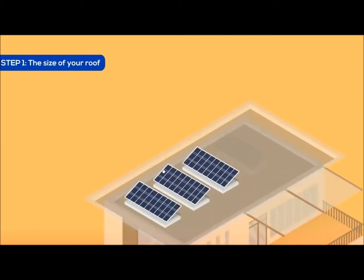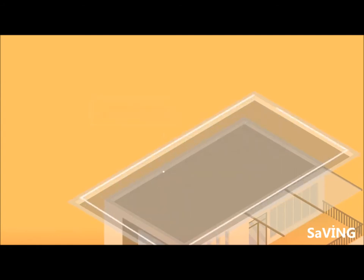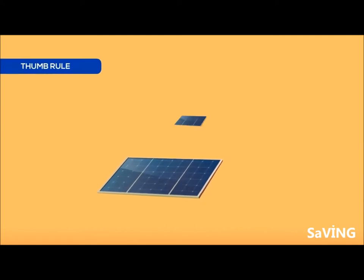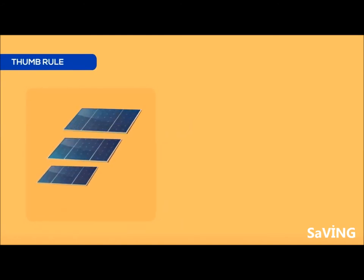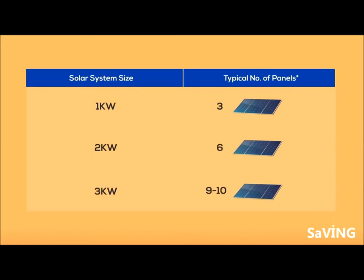The first step is to identify how many solar panels need to be installed and how much roof area is required. A general rule of thumb is that for every kilowatt of panels you want to install, you will need three panels of 330 watts and about 100 square feet of roof space. You can refer to this chart to know how many panels are required for different sizes of solar systems.